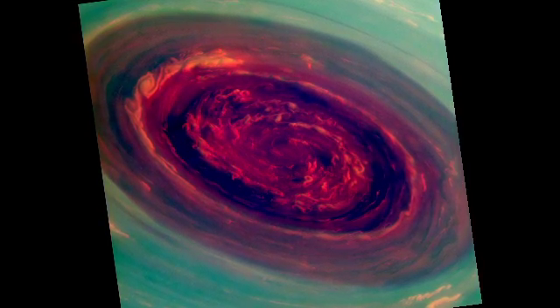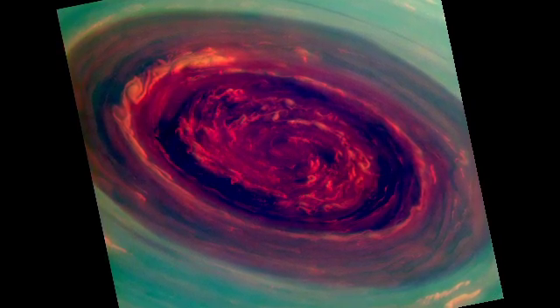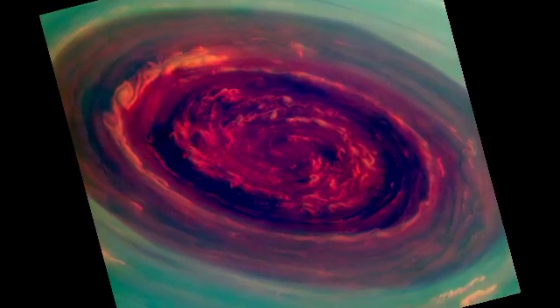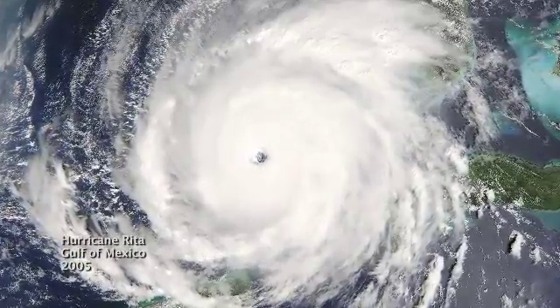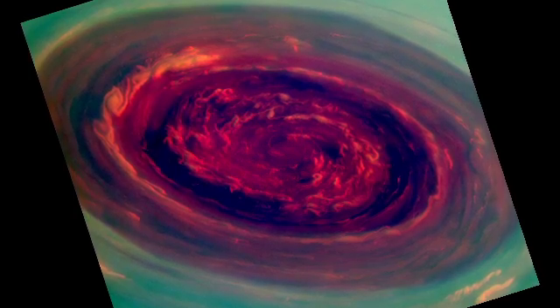We call it a Saturn hurricane because it has the eye and it has the high winds, but it's different from an Earth hurricane because it's locked to the North Pole and unlike a terrestrial hurricane there's no ocean underneath — and that's one of the puzzles we're trying to figure out.